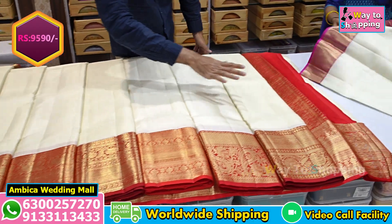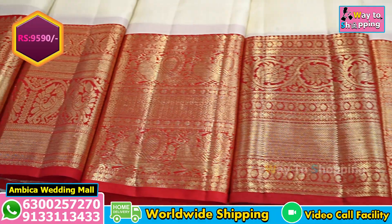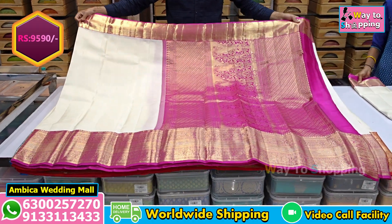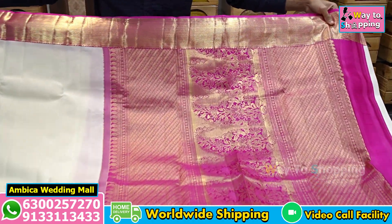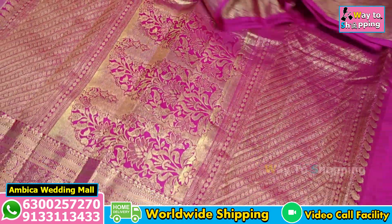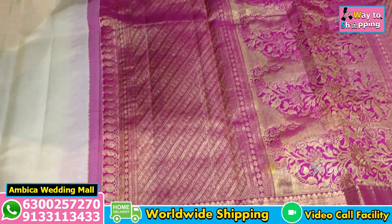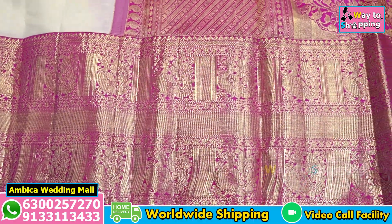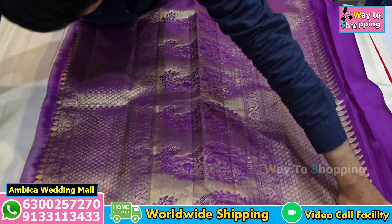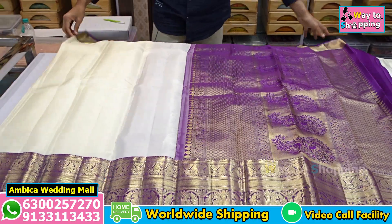Wide range of designs with options just only for Rs. 9,590 price range. You can screenshot or video call for the same collection, or else visit the wedding collections store for similar options. Different different color combinations of dark rani pink color combination with cream options, and double peacock motif designs of borders available.